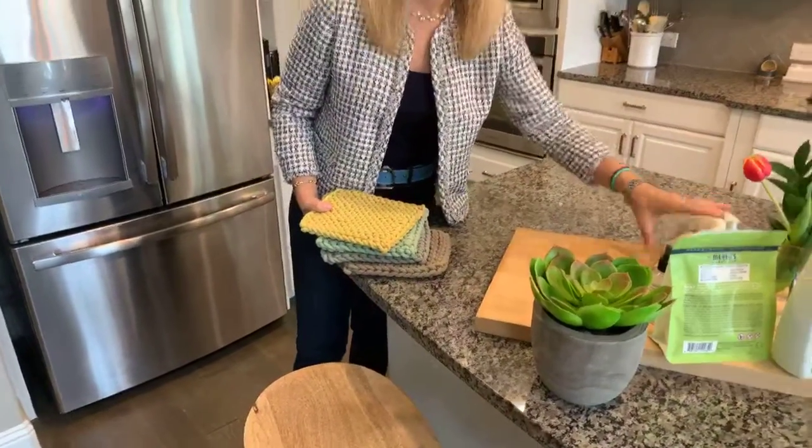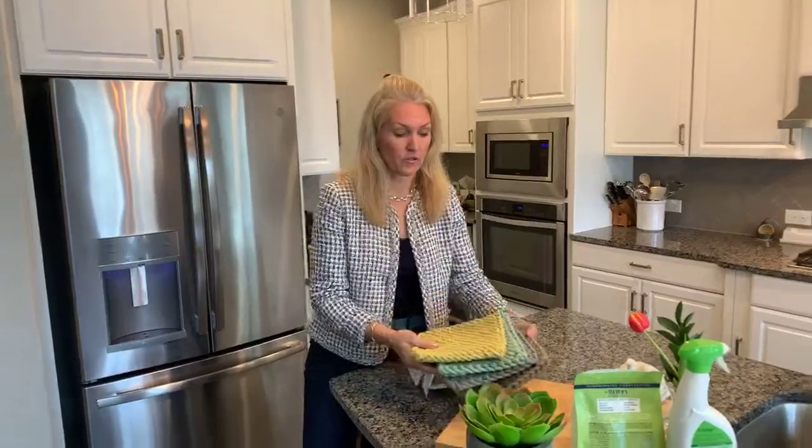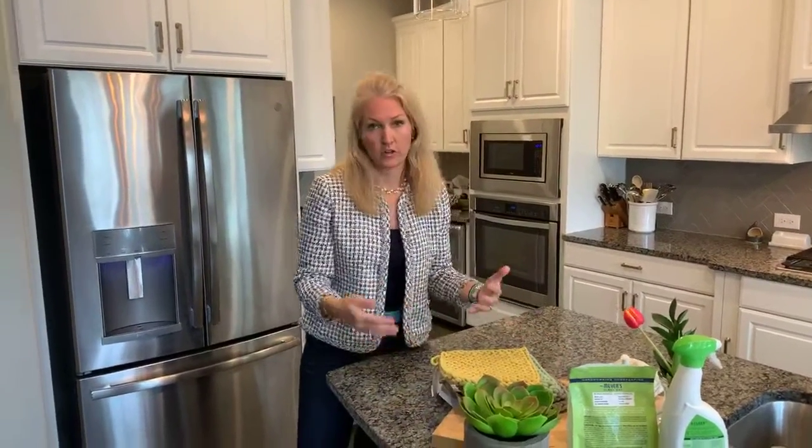It doesn't have to be a big, expensive switch-out — just add a few of these fun potholders. They're fresh colors, they're original, you don't see them everywhere. And again, it just says spring's arrived and I am ready.